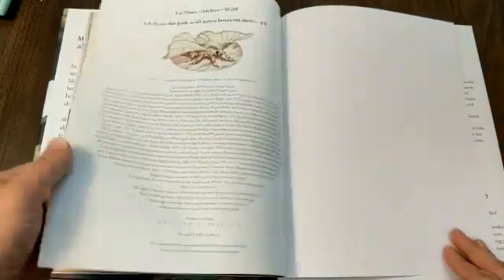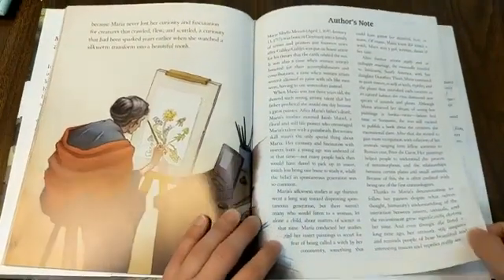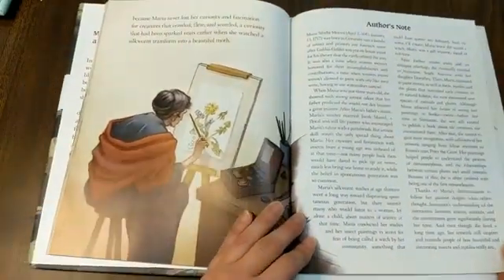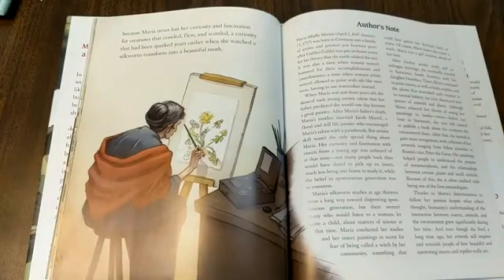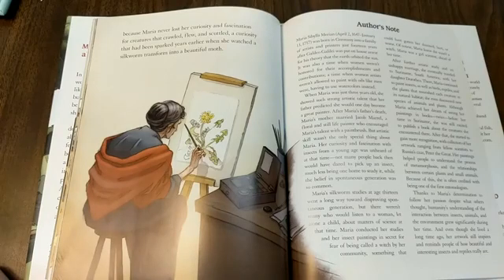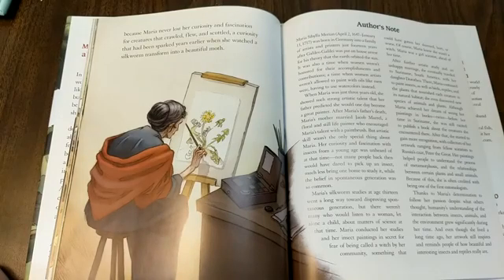Well, that's the end of our book. And if you want to learn more about Maria and her life, you can read her biographies and find more information about her. That's such a cool, inspiring story and a nice reminder to all of us that being a naturalist, being a scientist, really only starts with curiosity. And if you're curious about things and you keep asking questions and looking and observing and watching, we can all be scientists like Maria, even today.